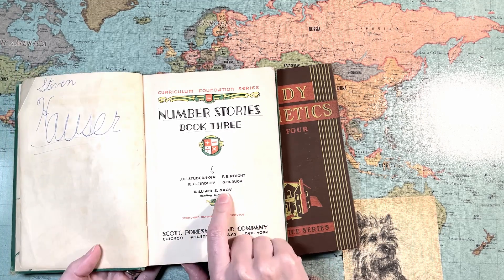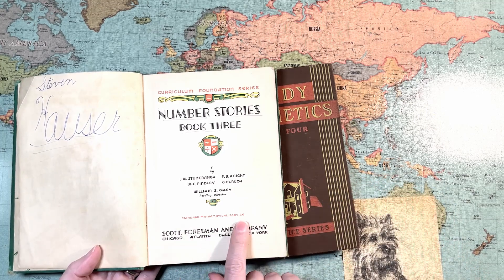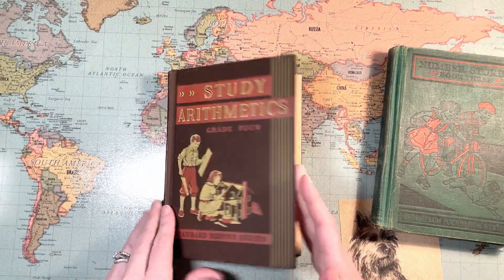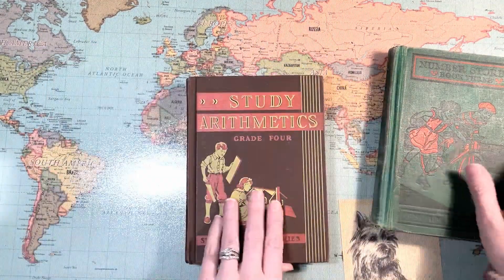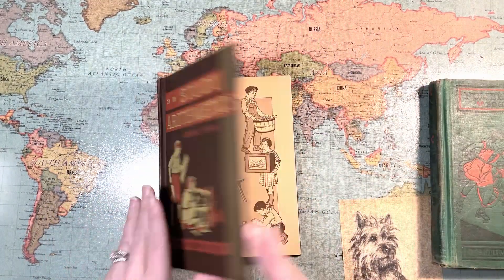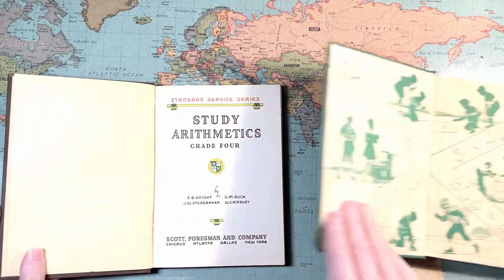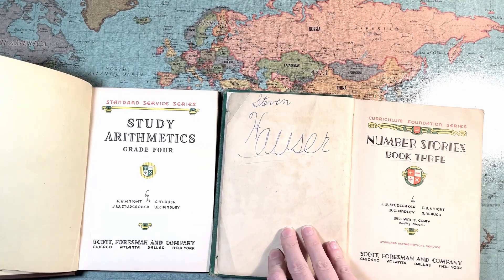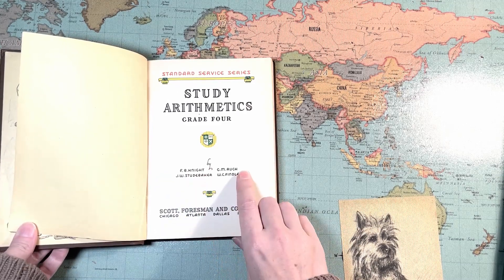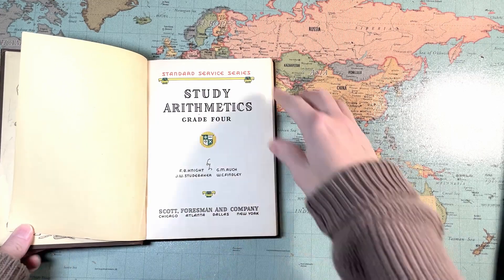I feel like I should say Rush — R-U-C-H — or Rush. Gray was their reading director. Standard Mathematical Service. And this book — you can already see their similarities right away in the covers and the illustrations. Very, very similar cover pages. You also see Knight, Studebaker, Rush, and Finley again. Scott Foresman and Company — same publisher.